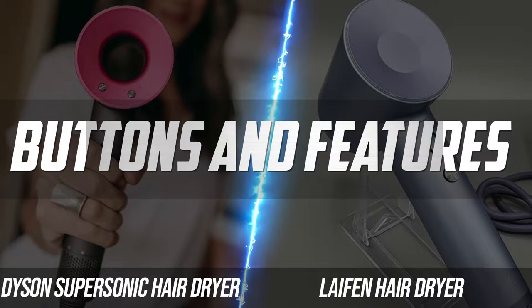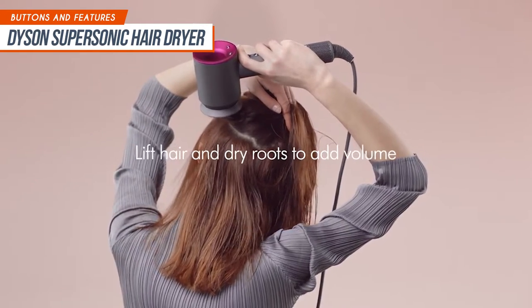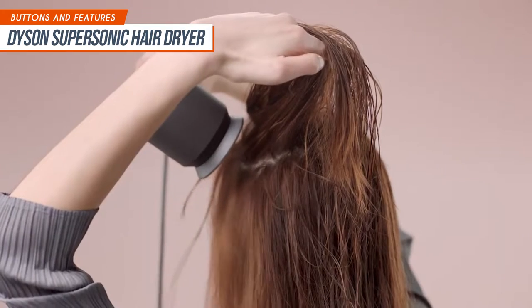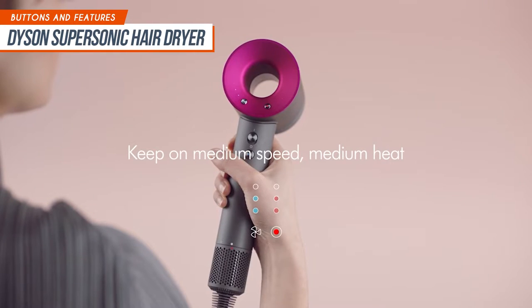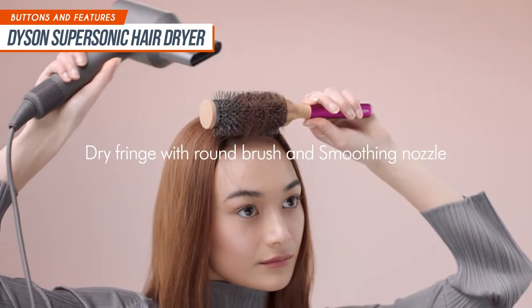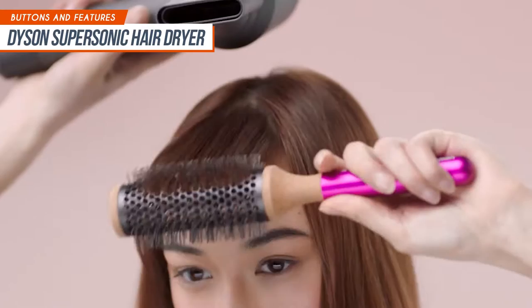Now let's move on to the available buttons and features. Dyson's four buttons — the temperature control button, the airflow control button, the on and off switch, and the cold shot button — are very easy to understand and use. Three speeds are available: low for diffusing, medium for regular drying, and high for quick drying and styling. In addition, there are four different heat settings for all your hair drying requirements: 100 degrees, 80 degrees, 60 degrees, and 28 degrees. If you're looking for a one-stop shop for all your needs with drying and cooling your hair, then this is definitely one of your best bets.